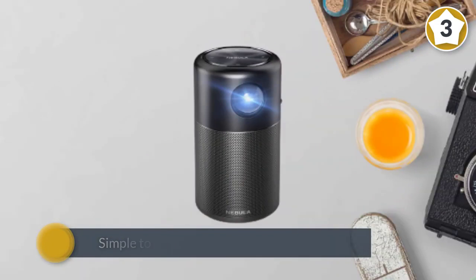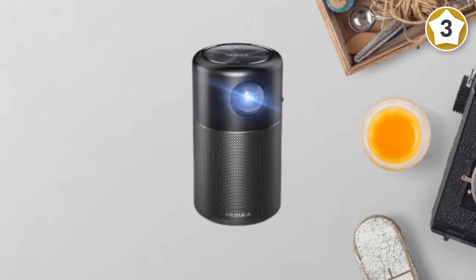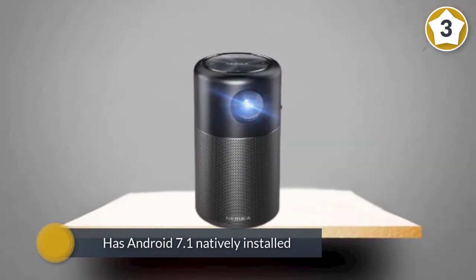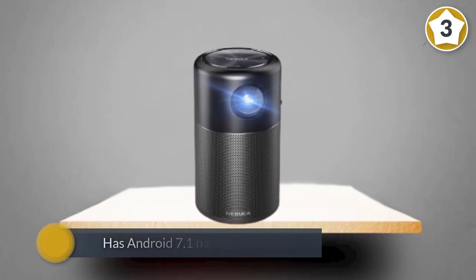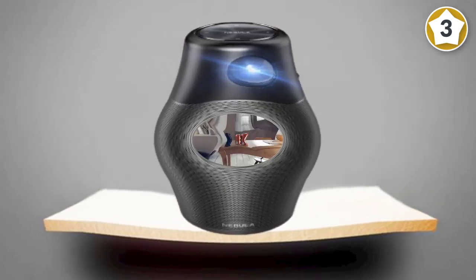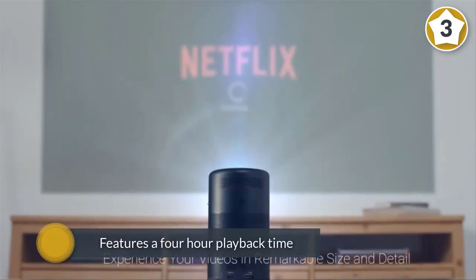The projector has Android 7.1 natively installed on the device, so with a Wi-Fi connection you can stream content from Netflix, HBO Go, YouTube, and other applications without connecting any device. The Nebula Capsule by Anker has 100 lumens and features a four-hour playback time, which is perfect for movie night. It also can produce a picture at up to 100 inches.